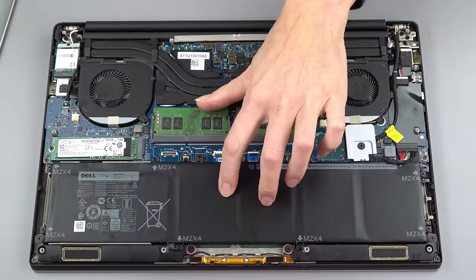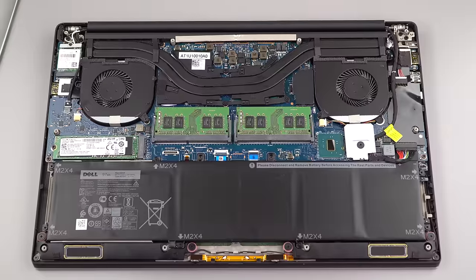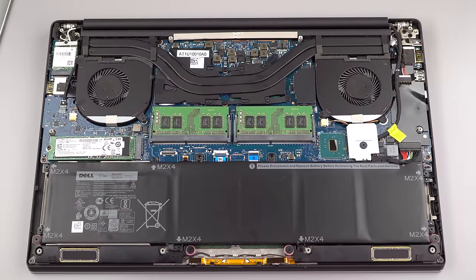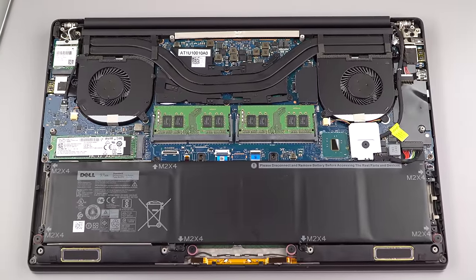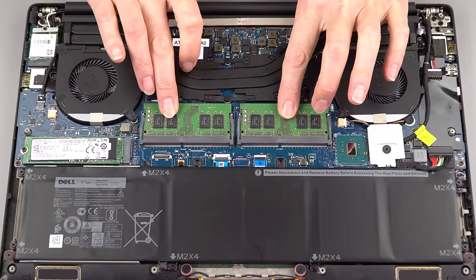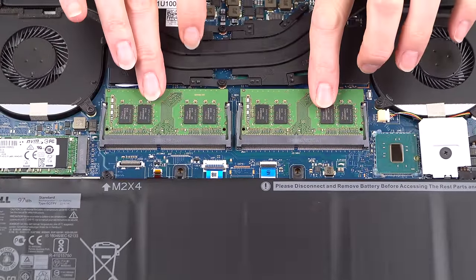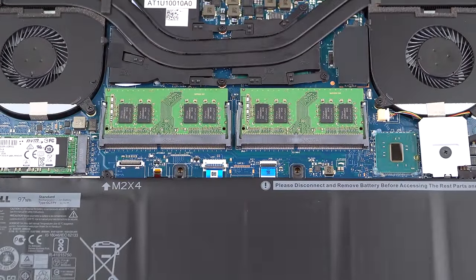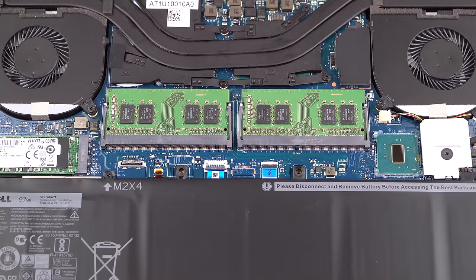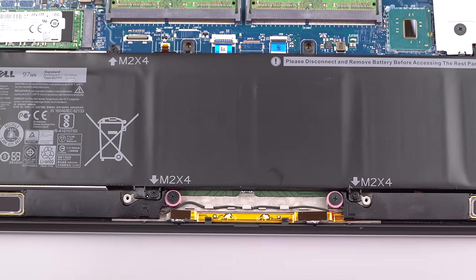Inside we have the new larger 97 watt-hour battery, which is close to the legal limit for flying on airplanes — 100 watt-hours and above, you have to check it in luggage, you can't take it on board. There are two RAM slots here, DDR4 at 2400 megahertz. This is a 16 gig model and it comes with two 8 gig modules, which gives you dual channel mode — that helps when running on integrated graphics for better performance.